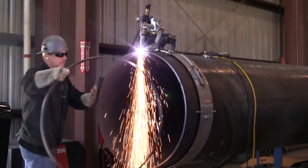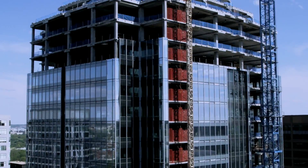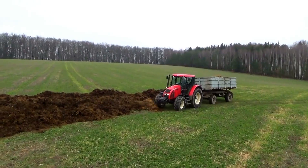You can find our products hard at work across the globe, helping to build everything from bridges and skyscrapers to snowmobiles and tractors. So come on in and take a look at the new world of engineering and manufacturing. We think you'll be amazed.